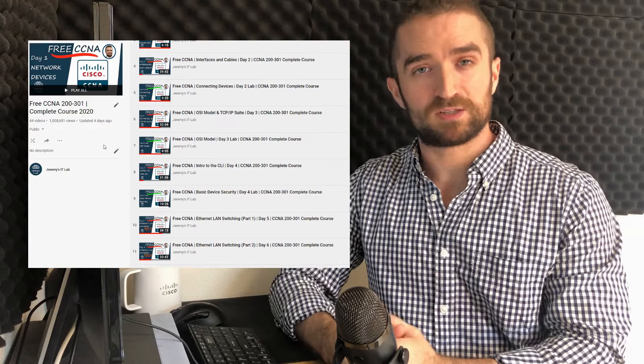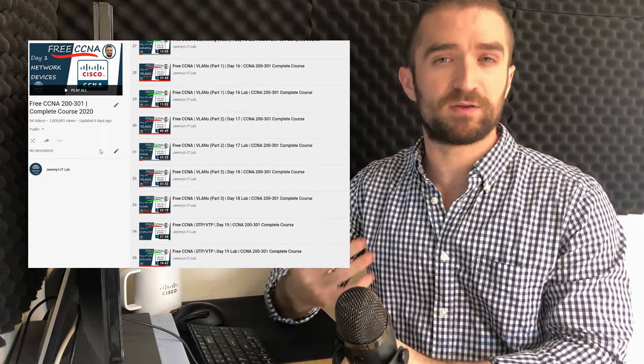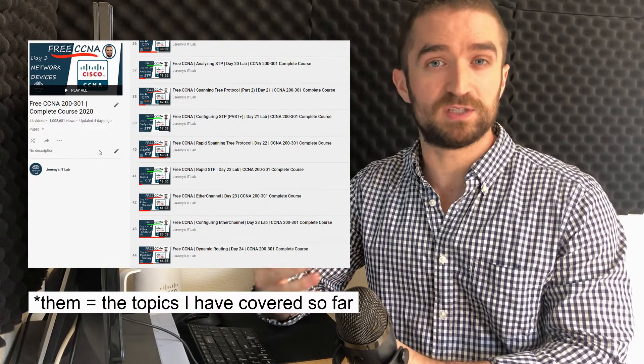Why did I take the new CCNA even though I already have my CCNA and CCNP? Well, it's to help improve my course. Now that I've taken the new exam I know what things I need to teach you about — automation, wireless, and security — and I know what angle to approach them from. Some good news is that I really think the videos I have already made do a good job of preparing you for the new CCNA exam. The course is still a work in progress, so I will continue adding videos weekly to make it a truly complete CCNA course.